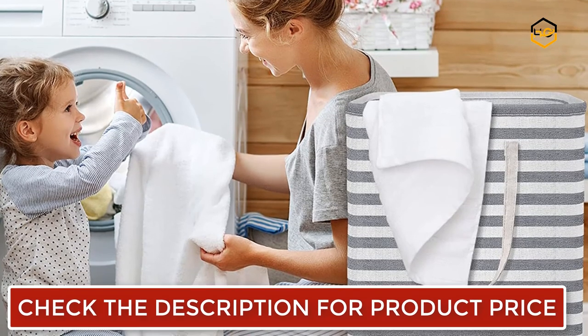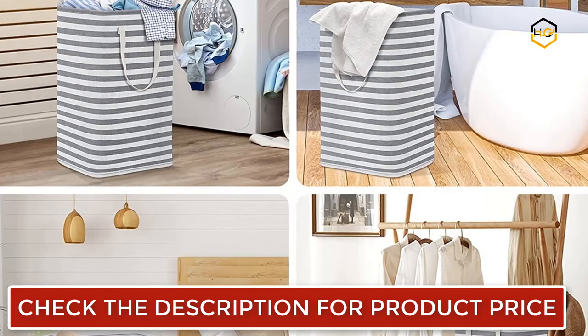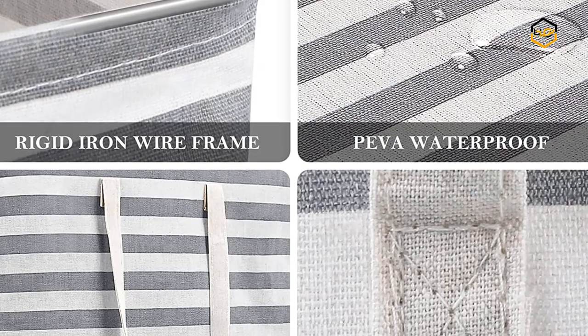The laundry hamper has 2 reinforced long handles, one on each side, reinforced with durable tight stitching to prevent tearing. The length of the handles allows for easy carrying with one or two hands. The laundry bin can be easily folded up and stored in a drawer when not in use.